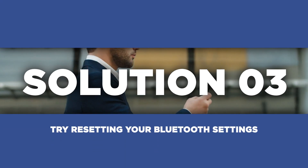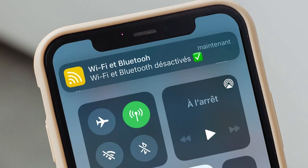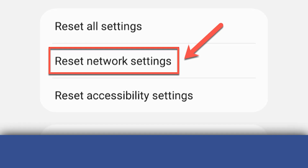If the first two solutions don't work, try resetting your Bluetooth settings. This will wipe all Bluetooth settings and start fresh, potentially solving the problem. Once again, open your phone's settings. Use the search feature to look for Reset Network Settings and tap on it.